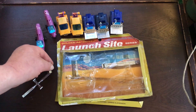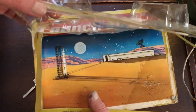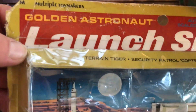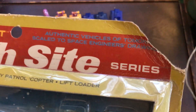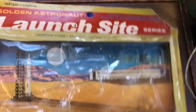Let's take a look at the blister backing, which I'd like to get on a high-resolution scanner. Free rolling, working accessories, springs, suspension. Multiple toy makers — I'm not sure what role they played in it. Terrain Tiger, Security Patrol Cop, Lift Loader. Authentic vehicles of tomorrow, scaled to space engineers' drawings. Launch Site Series. Along the bottom we can also see 'Multiple Toy Makers, a division of Minor Industries,' and their address.